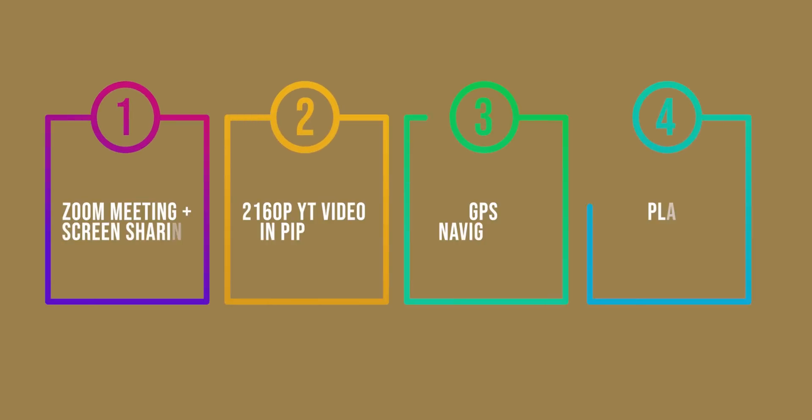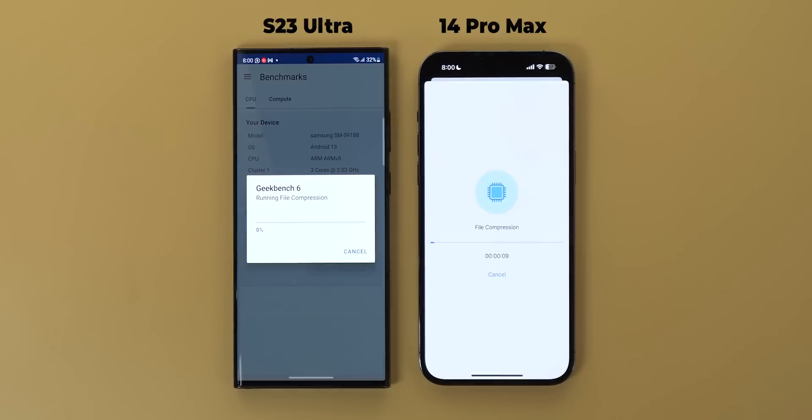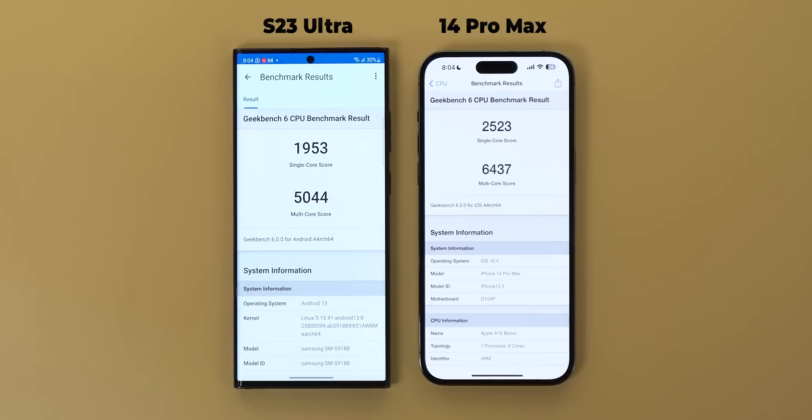This round will not include the Pixel 7 Pro. I will do the same four tasks as before, but there will be some tweaks to address your points and give you much more visibility. First, I wanted to confirm that my iPhone is not broken as some of you thought, so let's do a quick Geekbench 6 score. The results show that my iPhone is getting an amazing score like any other 14 Pro Max, and the S23 Ultra is within the same average too.